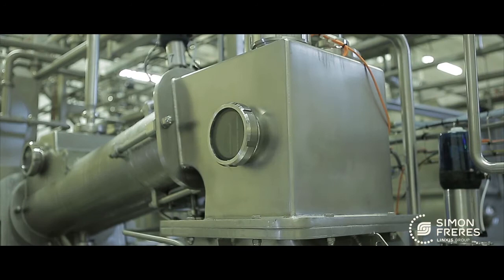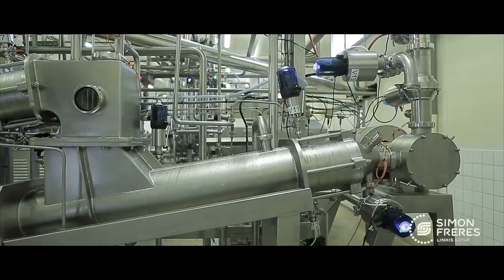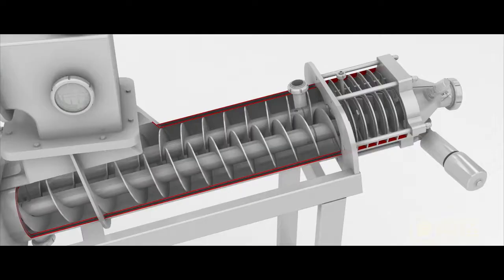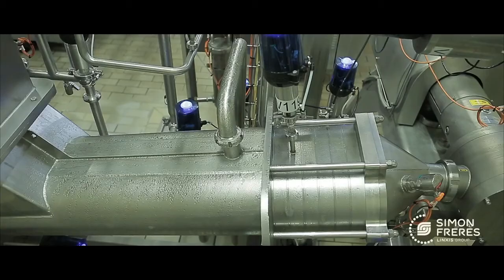A junction chute connects the two cannons. It is equipped with a window that allows the observation of butter and thus facilitates the machine's adjustments. In the second working cannon, a double jacket allows chilled water circulation along the cannon. The final working section allows consistent butter texture and is made of five blocks with winglets and draw plates, plus one injection block to adjust the final moisture.